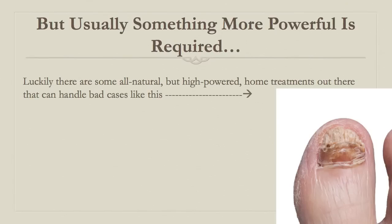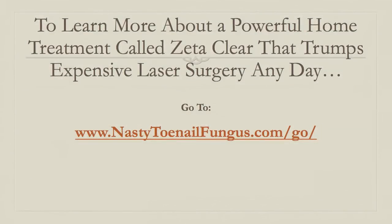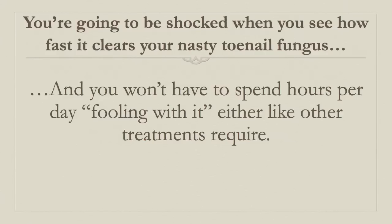To learn about one powerful option that I really recommend called Zetaclear — that trumps expensive laser surgery any time of the day in my opinion — just go to www.nastytoenailfungus.com/go. I really think you're going to be shocked when you see just how quickly it can clear your toenails of toenail fungus. The best thing about it is that it doesn't take hours of your day to apply. With Zetaclear, you can apply it within a minute per day and that's it.